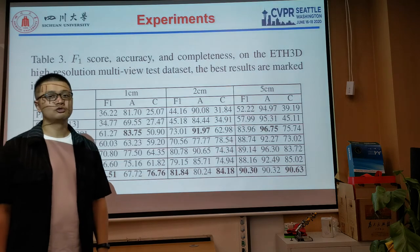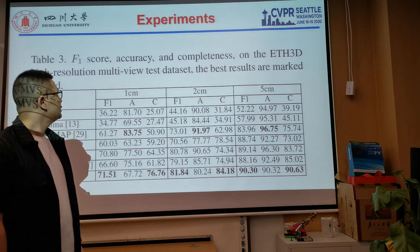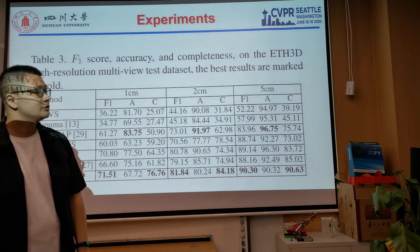From April to November last year, our method was in the top three in EPH3D high-resolution matching benchmarks.